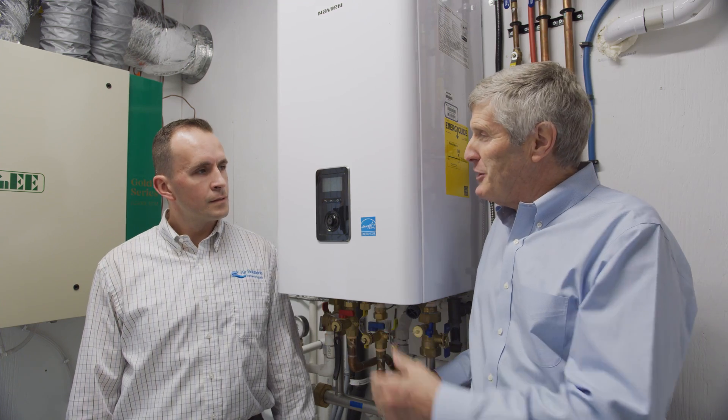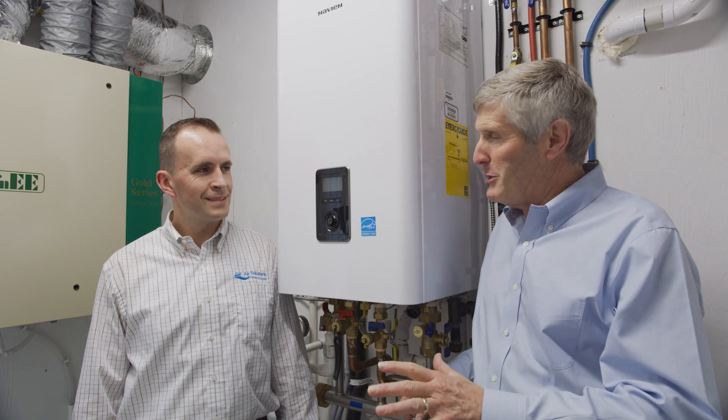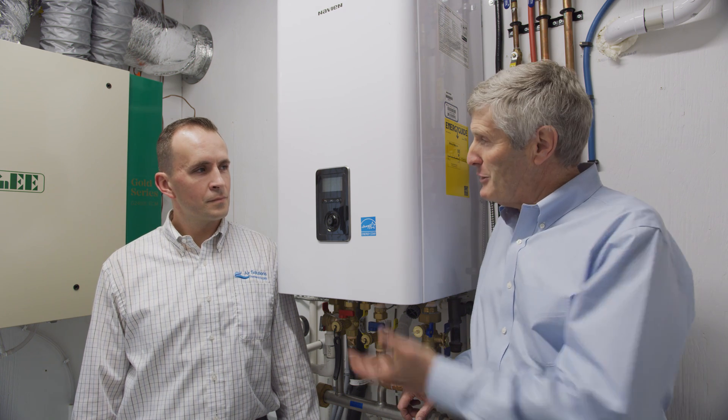Hi, it's Gord Cooke. Welcome back to the Cooke family cottage project. We're here in what my family likes to call my room, the mechanical room. And with me today is Ryan Kerr from Air Solutions. Ryan represents many of the pieces of equipment in this mechanical room and was very instrumental in helping us specify the proper equipment for this house.